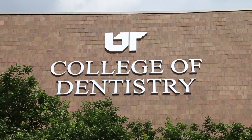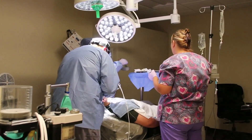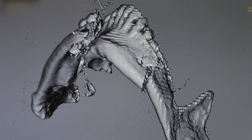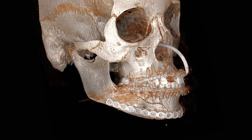At the University of Tennessee College of Dentistry here in Memphis, Tennessee, our objective is to do good surgery. Whether it's a patient that has been involved in a motor vehicle accident or has had facial trauma, one of the most gratifying parts of being an oral maxillofacial surgeon is to have a good outcome.